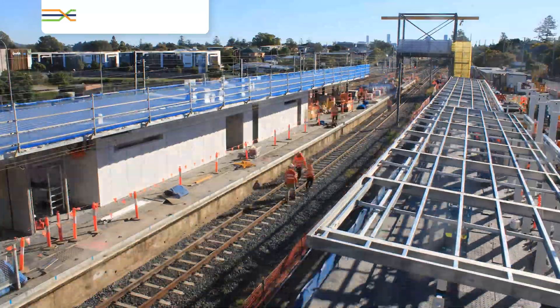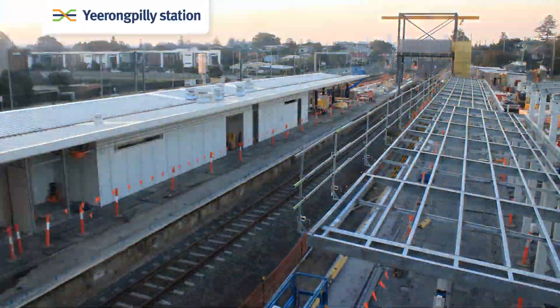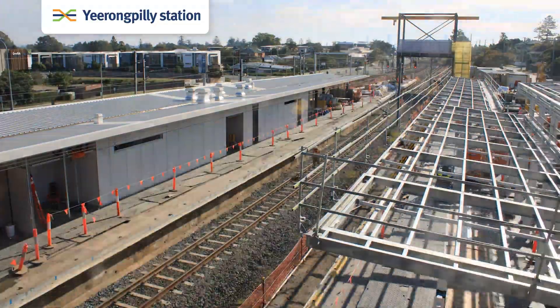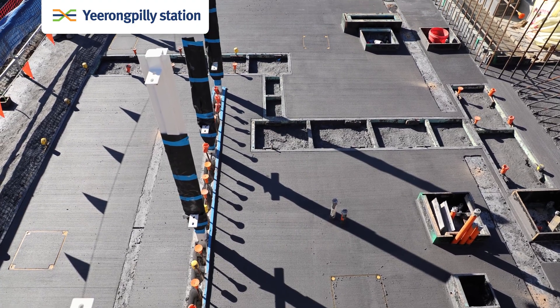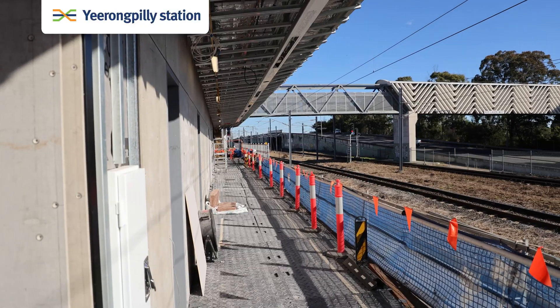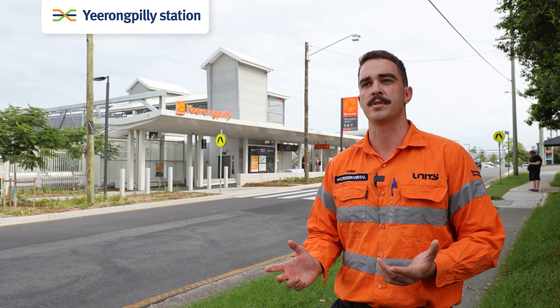Day one, the first activity was a combination of removing existing services and demolishing the existing station. From here we were able to build up from the ground up and install in-ground services, and from there we built up and installed structural foundations for the structural steel.